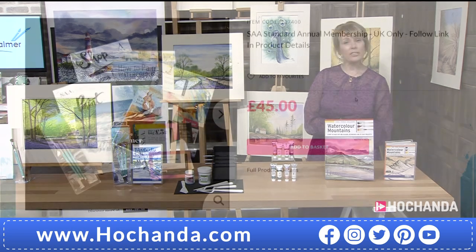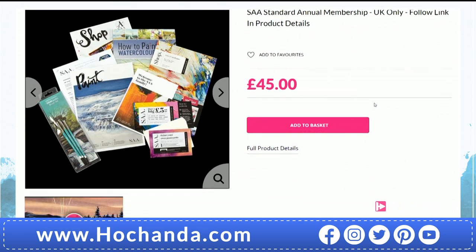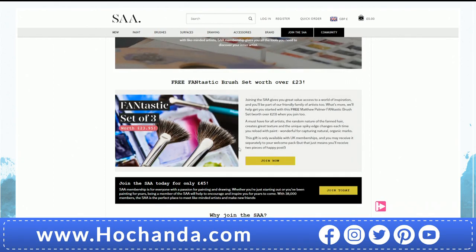Another reminder of the SAA - if you're joining through Achander you will get that free gift of the Fantastic brushes. You can also gift the membership. Just scroll down through the description and find where it says 'click here for SAA membership.' That will take you through to another link - simply click 'join now.' That's for a whole year. Well worth looking at.